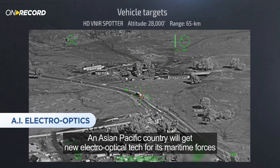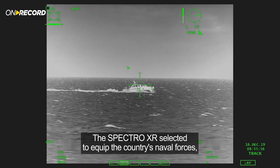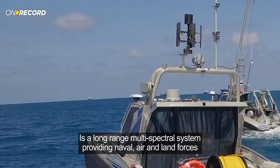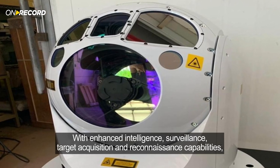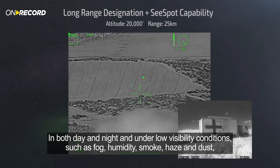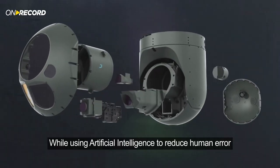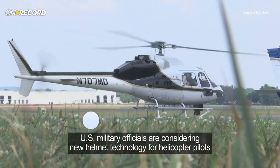An Asian-Pacific country will get new electro-optical tech for its maritime forces. The Spectro XR, selected to equip the country's naval forces, is a long-range, multispectral system providing naval, air, and land forces with enhanced intelligence, surveillance, target acquisition, and reconnaissance capabilities in both day and night and under low visibility conditions such as fog, humidity, smoke, haze, and dust, while using artificial intelligence to reduce human error. The $80 million contract will be carried out over four years.